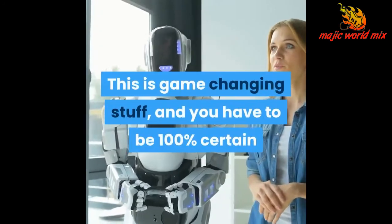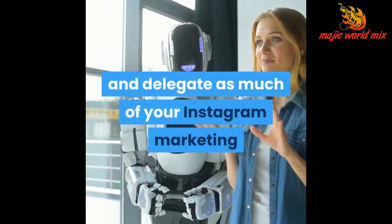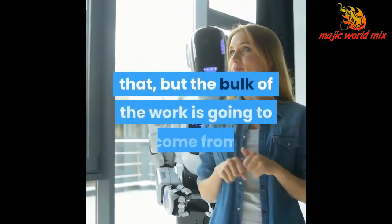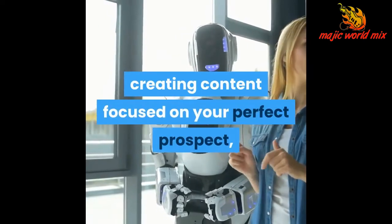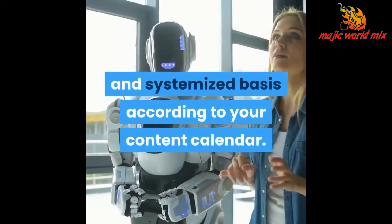This is game-changing stuff, and you have to be 100% certain that you are doing everything in your power to systemize, automate, and delegate as much of your Instagram marketing as possible. This checklist will go a long way towards helping you do exactly that, but the bulk of the work is going to come from creating content focused on your perfect prospect, content proven to work by your competitors, and content that is released on a regular and systemized basis according to your content calendar.